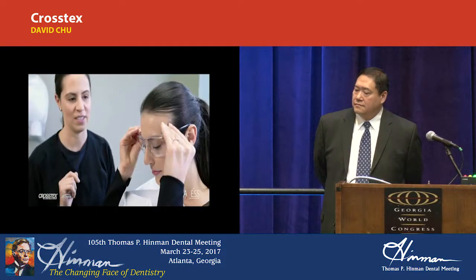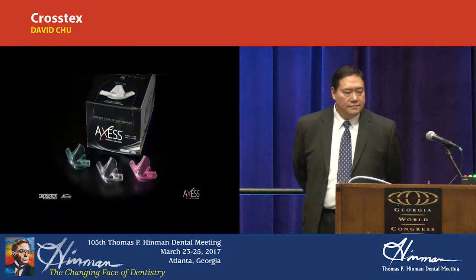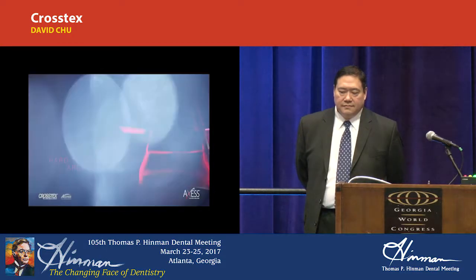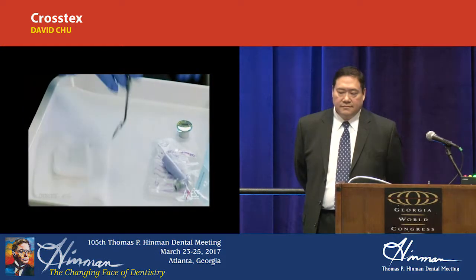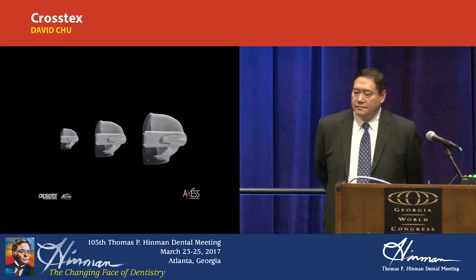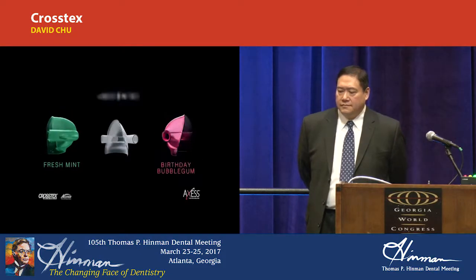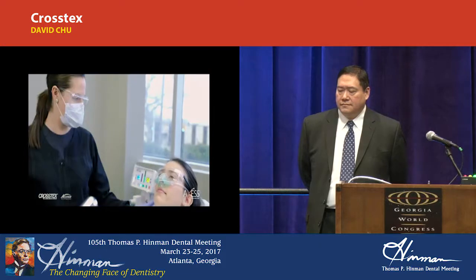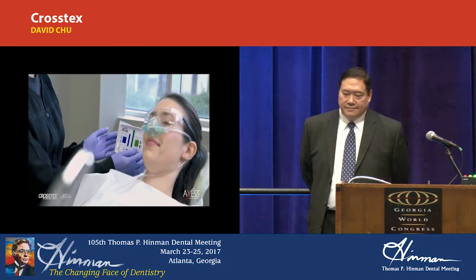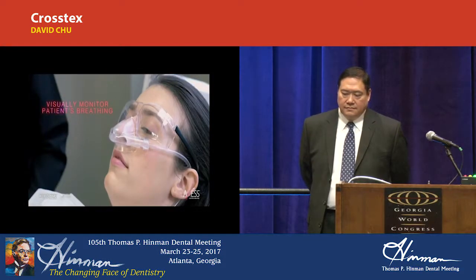For patients, nitrous oxide oxygen sedation means less fear, less anxiety, with greater comfort and peace of mind. The Access mask takes these benefits to a whole new level with a low-profile design that provides the unencumbered mouth access clinicians need to deliver excellent, efficient care to every patient, no matter how big or little. The Access mask comes in three sizes, including a small size for pediatric, and in two scents — birthday bubble gum and fresh mint — plus an unscented version to fit all your patient's needs. Have each one select their preferred scent so patients feel more engaged and involved in their treatment. The Access mask is translucent so you and your staff can visually monitor the patient's breathing during the procedure.